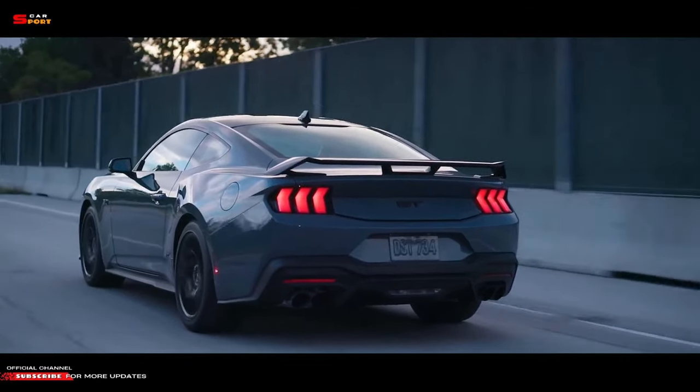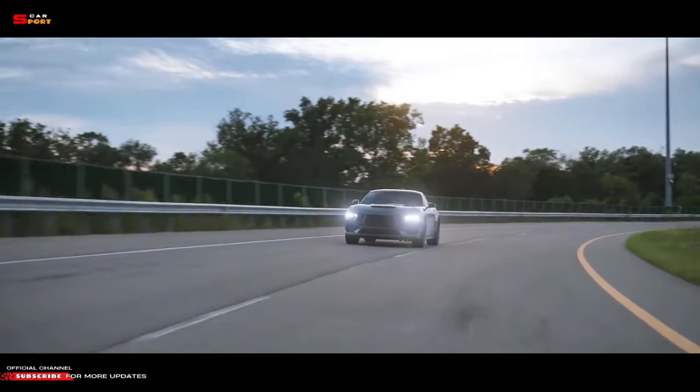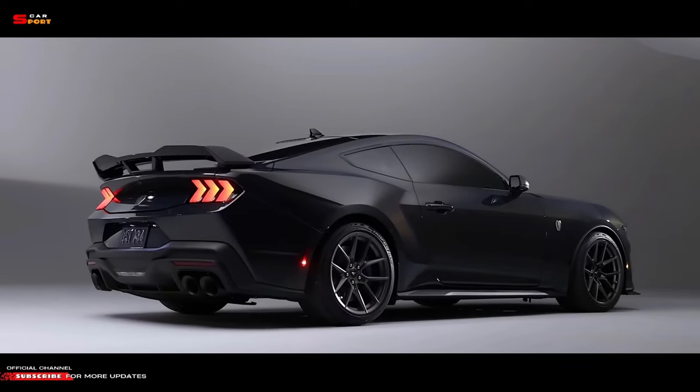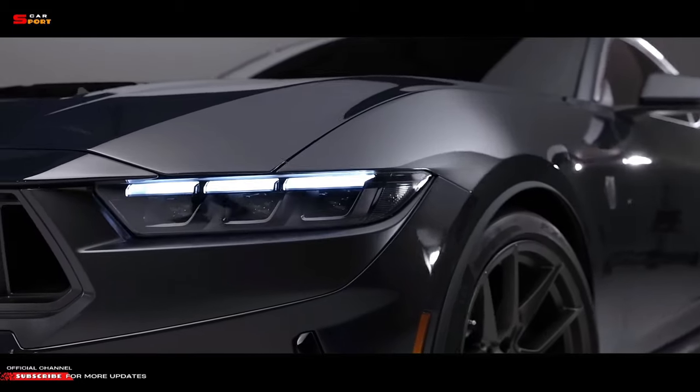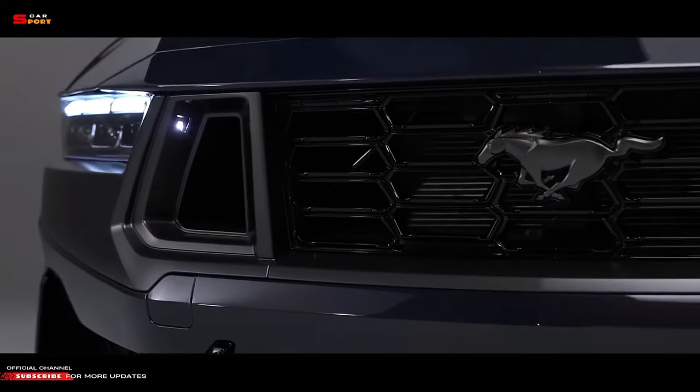For those wanting something a bit more hardcore, there will be the Dark Horse S, designed for the weekend track day enthusiast. It's a legit race car that comes with a racing seat, a quick-disconnect steering wheel, an FIA-approved safety cage, and a fire suppression system, all mounted in a gutted interior.